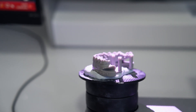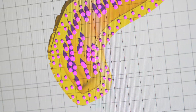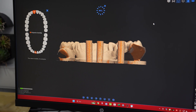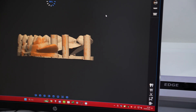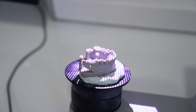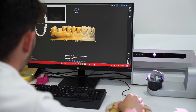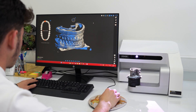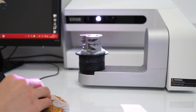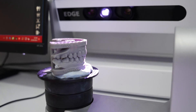Thanks to this method offered by technology, almost all treatments can be performed. For example, zirconium crowns, leaf porcelains, porcelain fillings, inlays, onlay restorations, bridges and all coatings offer excellent aesthetic results with serious precision. The biggest advantage this technology provides us is time.